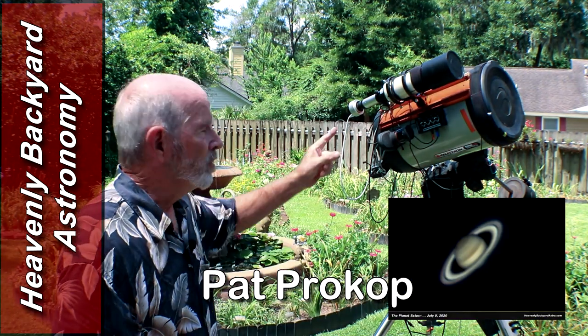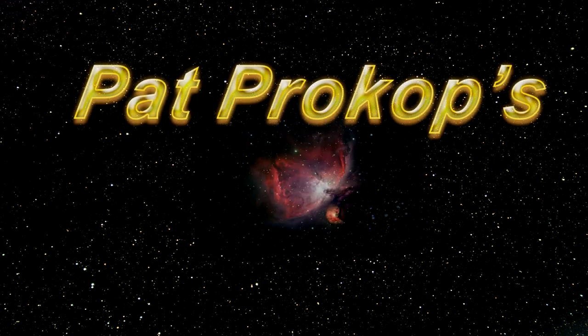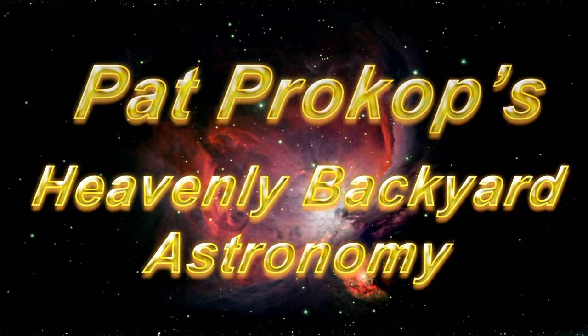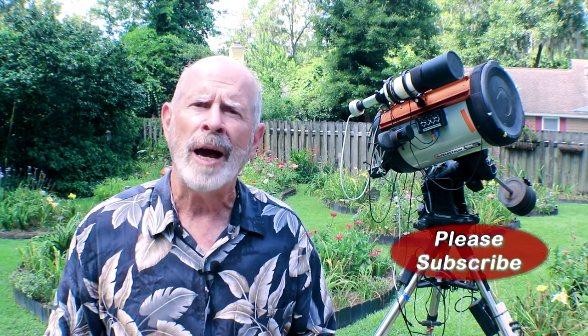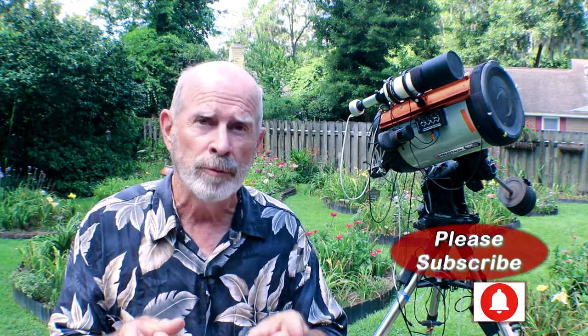Jupiter, Saturn, and the Celestron 11-inch telescope. Welcome to Heavenly Backyard Astronomy. Hi, I'm Pat Prokop. If you like my videos, please subscribe to my channel — I think you'll enjoy it. I do an awful lot of astrophotography right from my own backyard, the Heavenly Backyard, and that's why I call it Heavenly Backyard Astronomy.